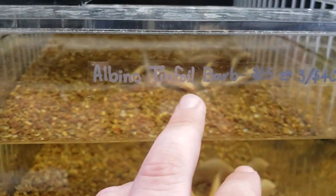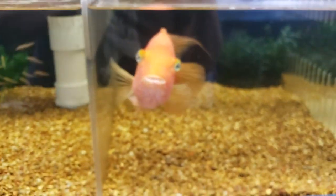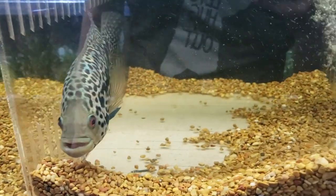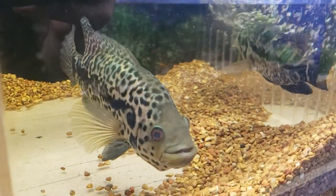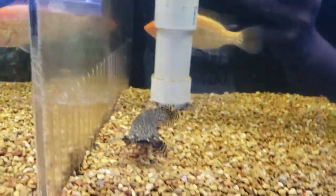We've got albino tinfoil barbs. Everyone here has a lot more large fish than the Seattle area — most people in Seattle don't have room for an extra-large parrotfish that may not get along with everybody. There's a manganese cichlid — look at this guy, he's looking good — and an albino clown knife. These all get huge. They actually have snook, which you can catch out in the water.